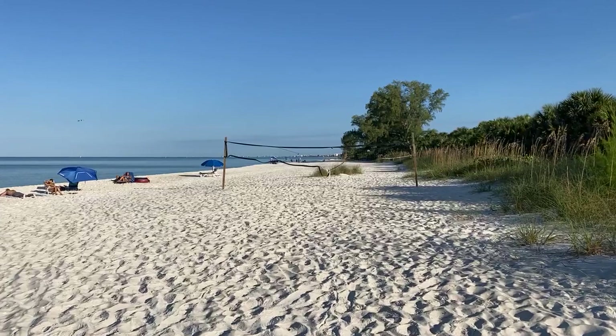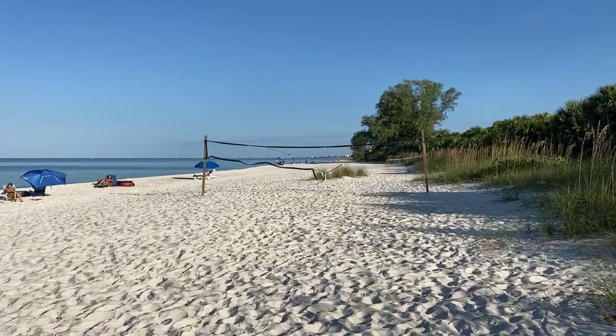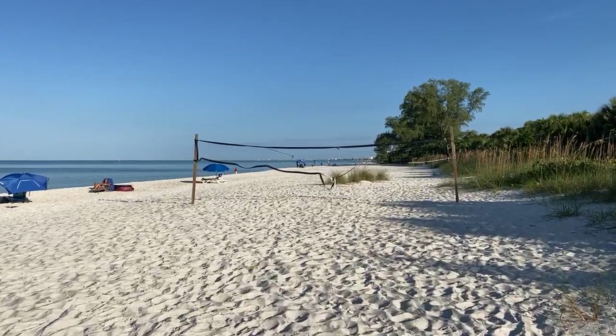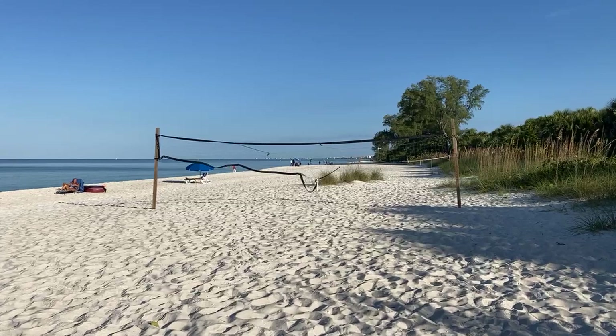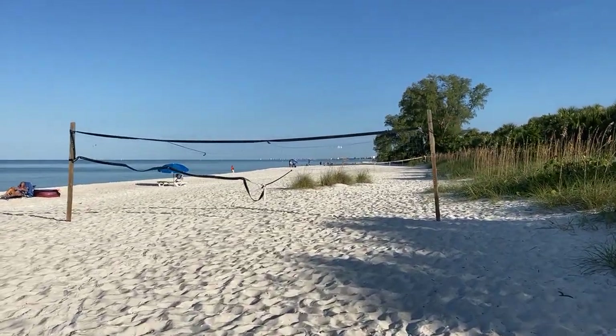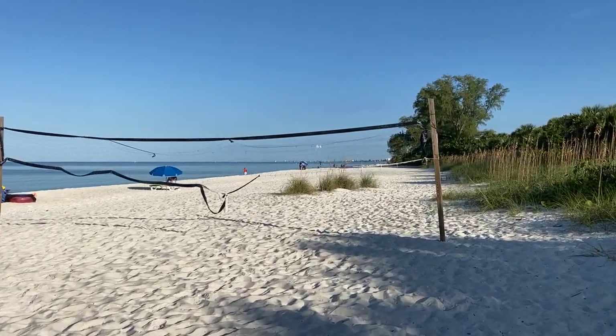We're in Area Four up at the north end of the park. This is probably the widest, most expansive beach in the park. It changes — storms bring in sand and take out sand.